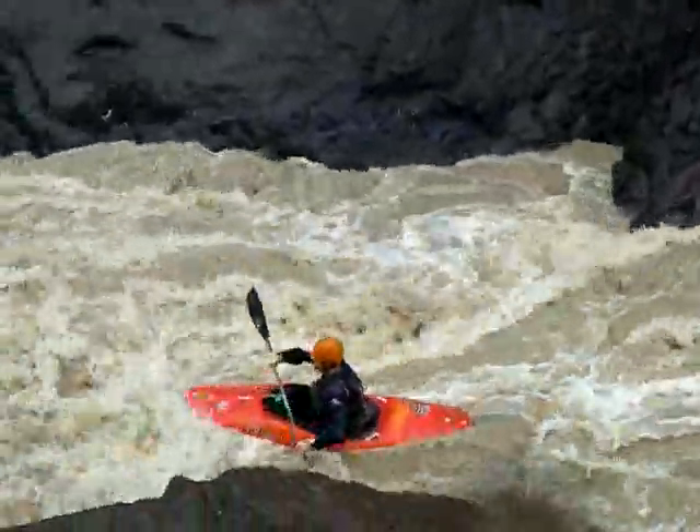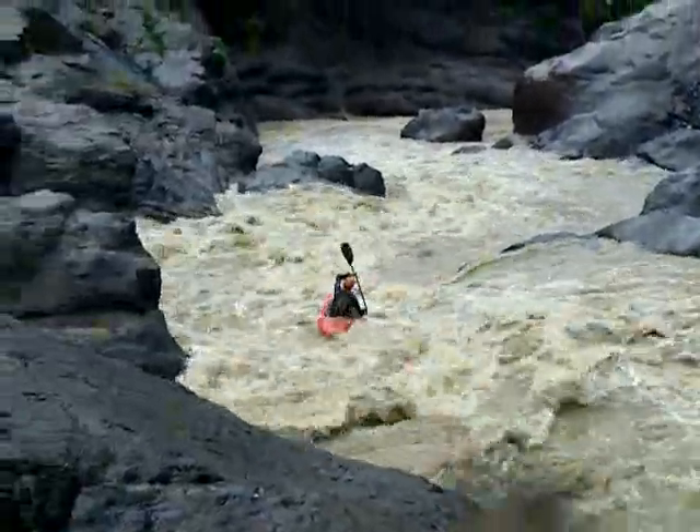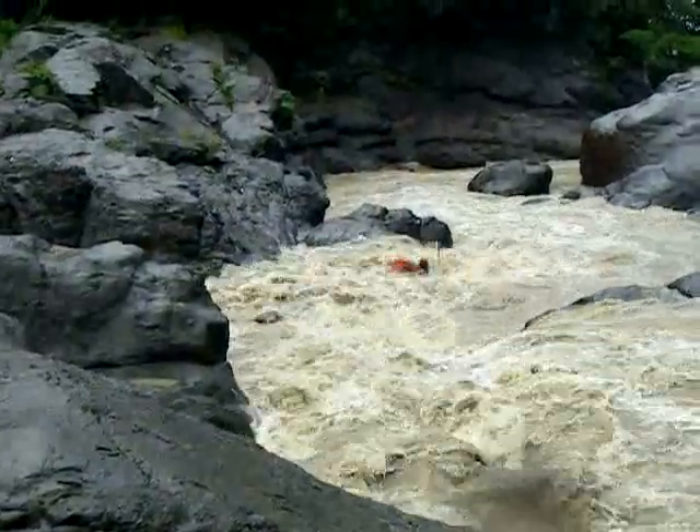We came to this left turn — great big class 5-minus rapids. No real big dangers here.